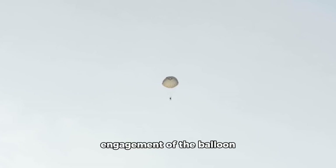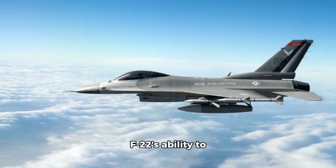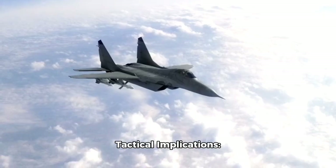The F-22's engagement of the balloon also highlights its long-range capability. The F-22 was able to detect and track the balloon from a significant distance and then engage it with a single missile shot. This demonstrates the F-22's ability to operate effectively at long ranges, making it a highly effective air superiority fighter.